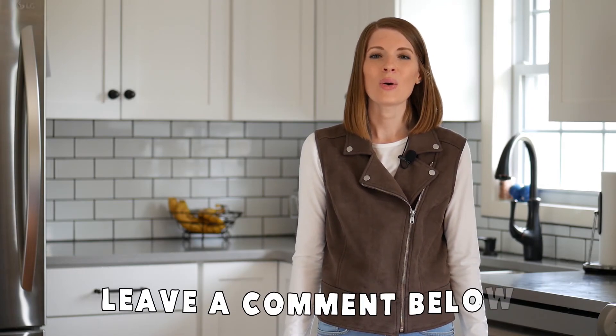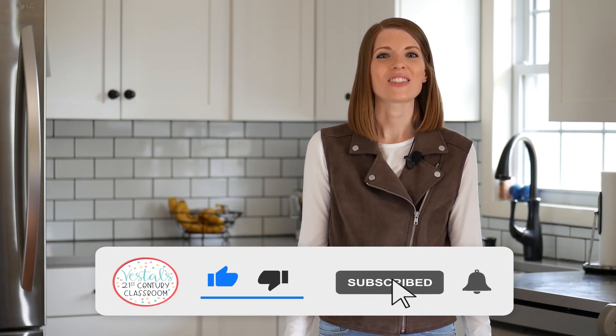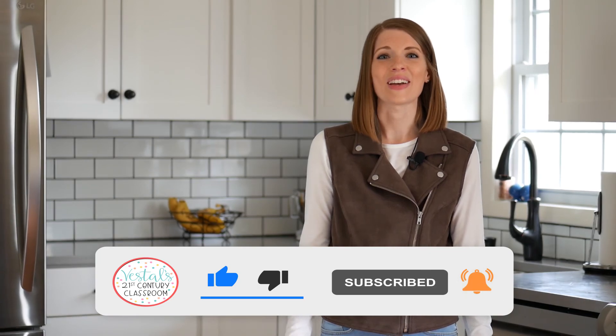I hope that your kids enjoy completing these science activities at home. If you know of any other science activities that I didn't mention in this video, be sure to leave a comment and let me know. Make sure to like this video and subscribe to my channel so you never miss out on any of my latest teaching tips. Happy teaching!